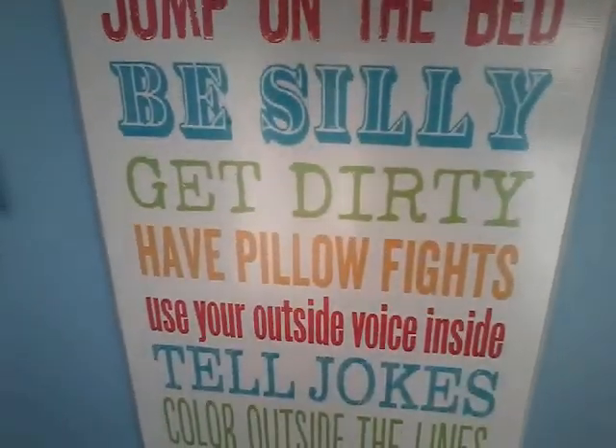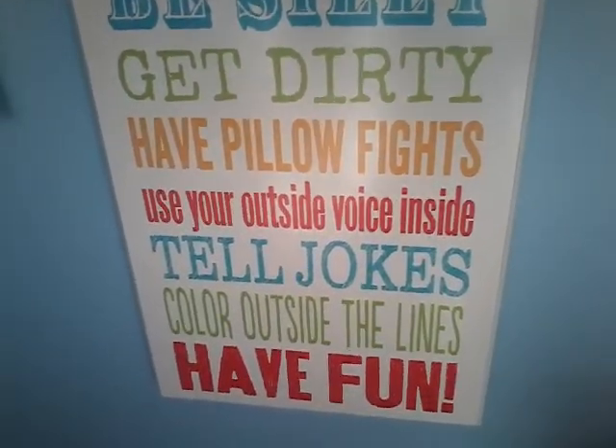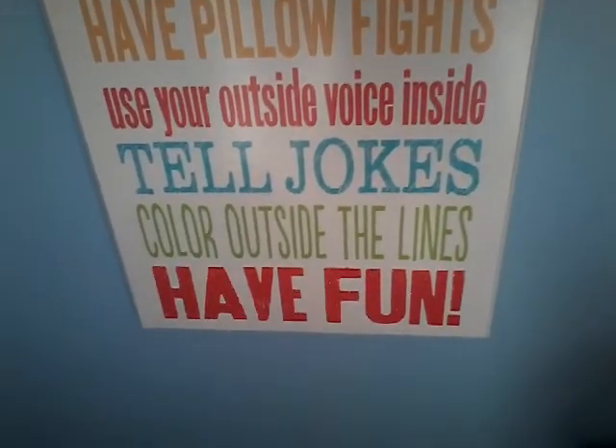And then here I have Kids' Rules: Be loud. Play games. Use your imagination. Sing and dance. Jump on the bed. Be silly. Get dirty. Have pillow fights. Use your outside voice inside. Tell jokes. Color outside the lines. Have fun.